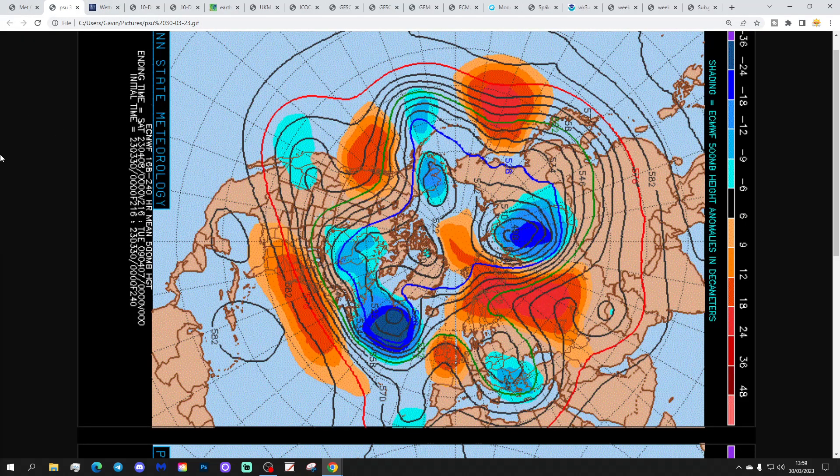These are the 500 millibar height and flow charts from Penn State University for the next 7 to 10 days. We've got the ECMWF here on the top and the GFS on the bottom. 500 millibars at 18,000 feet is an area in the atmosphere where high and low pressure is moved around by the jet stream. Orange and red corresponds to above average heights, which is high pressure; blue to below average heights, which is low pressure.